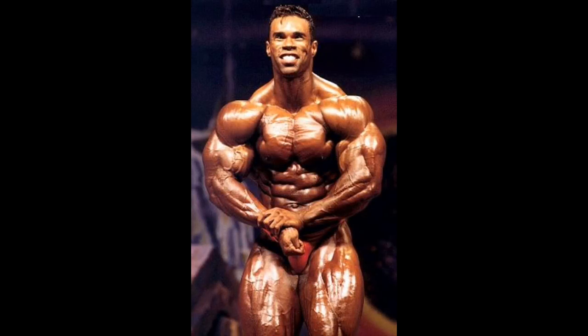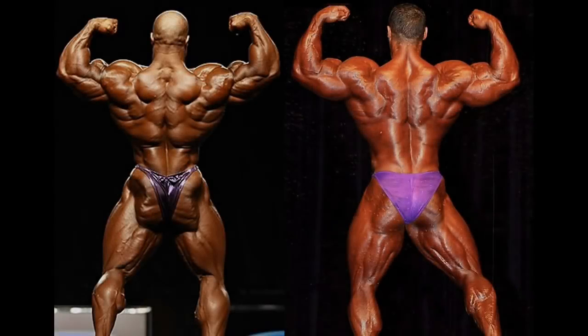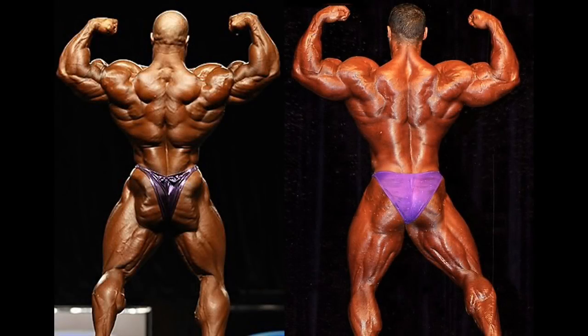Arnold Classic winner Kevin Levrone was also known for having great traps. His traps showed in his most muscular pose, which is widely considered among the best in bodybuilding history, due to the fact that Kevin arguably had the best shoulders ever in his prime time. However, Kevin's back was never one of his strongest muscular departments. His traps from the back double biceps pose were not as impressive as in his most muscular pose.